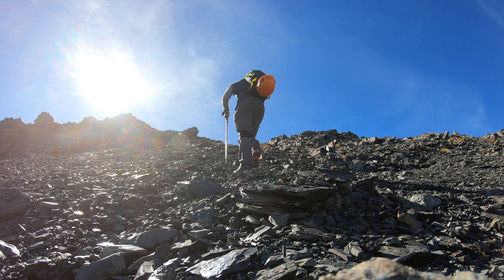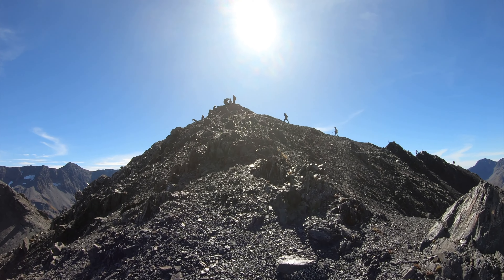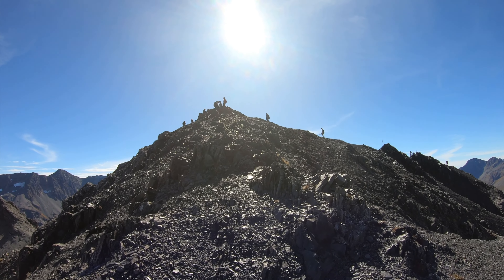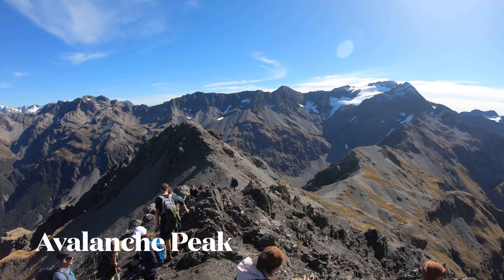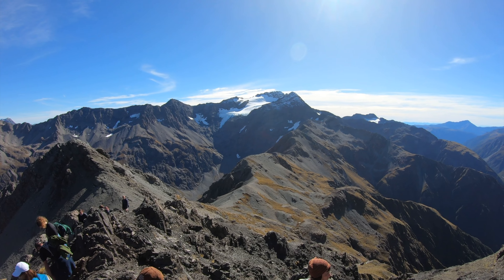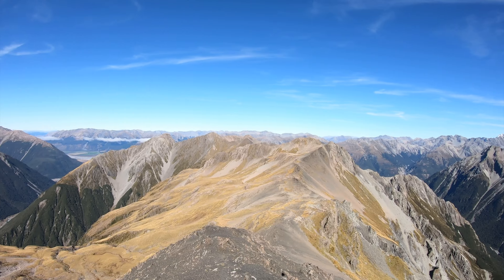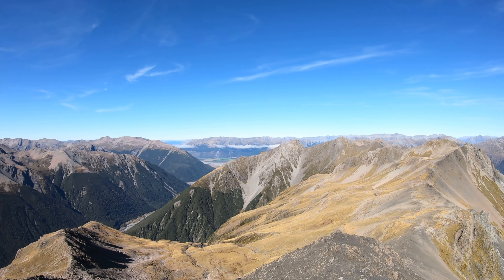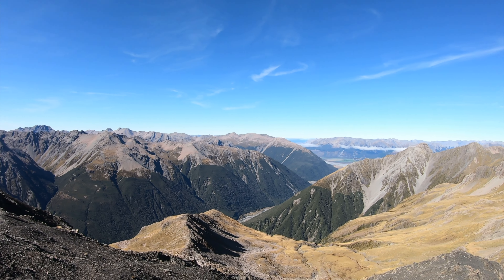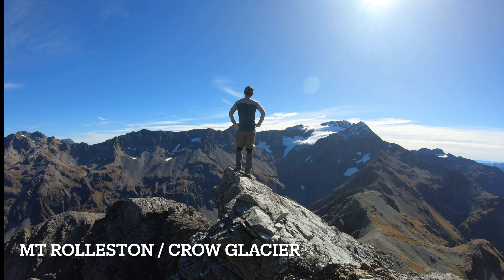The last part up to Avalanche Peak is quite steep. Avalanche Peak is very popular. You can see Mt. Rolleston from here.